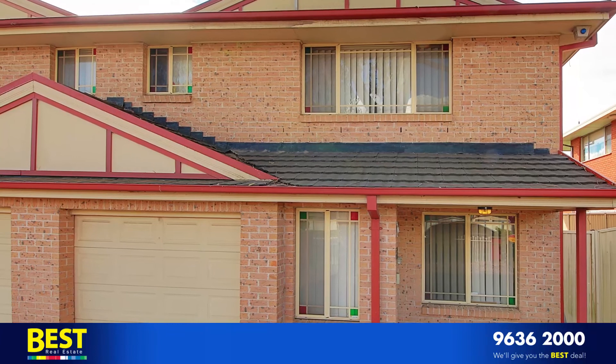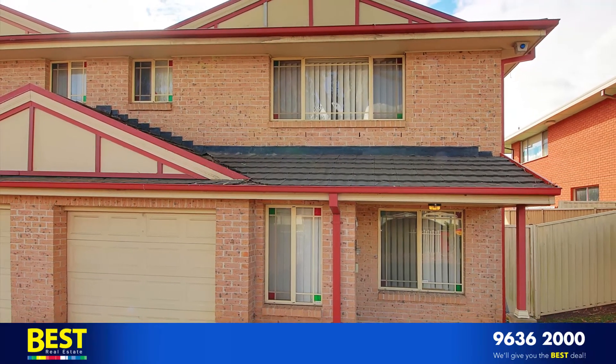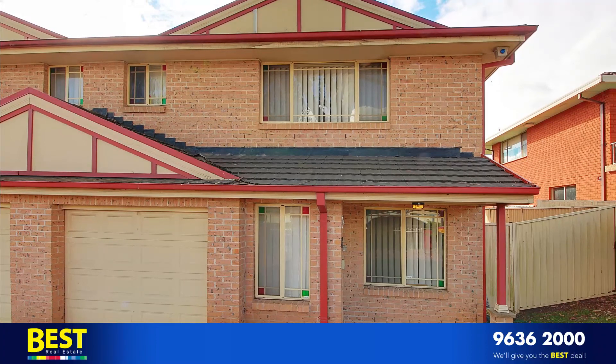If you'd like to come and view the property, please give me a call on 9636 2000. Thanks for watching and have a great day.